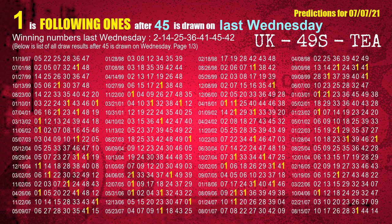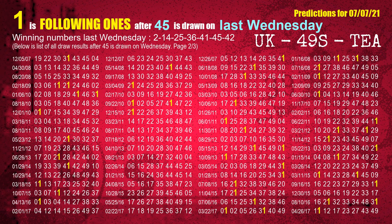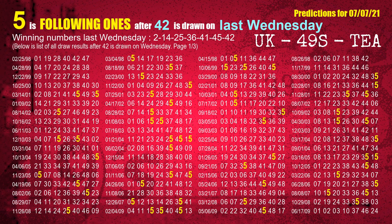The sixth winning number last Wednesday is 45 — the most frequently following units digit is 1 when 45 is the winning number on last Wednesday. The booster winning number last Wednesday is 42 — the most frequently following units digit is 5 when 42 is the winning number on last Wednesday.